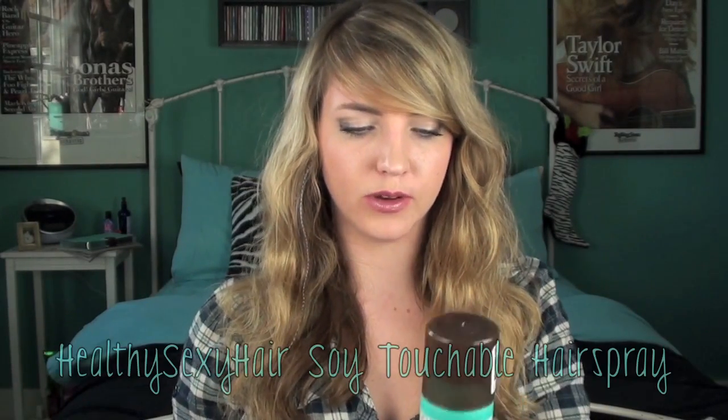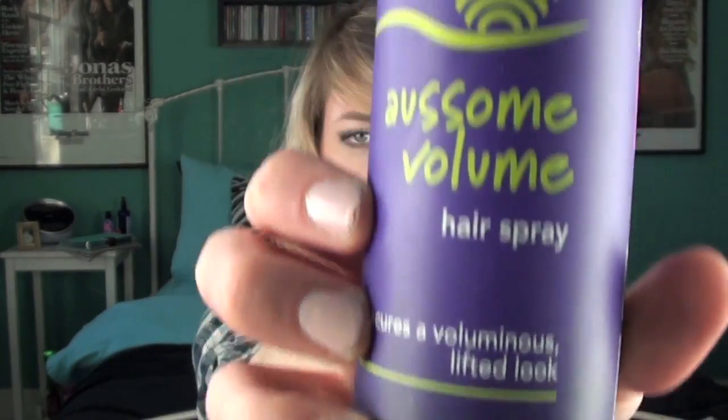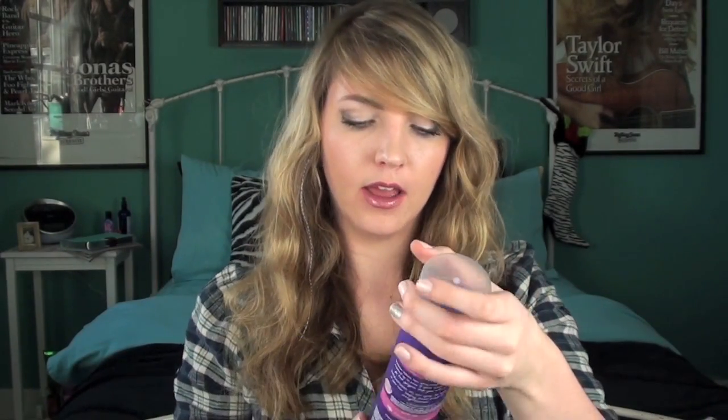Last but not least, I've got two hairsprays — I couldn't decide which I liked better because I use them for different things. When I make my hair wavy, I use the Soy Touchable Healthy Sexy Hair hairspray because it has argan oil in it, makes your hair very soft and touchable while still giving a little bit of hold. Then when I curl my hair and want it actually curly, I use the Aussie Awesome Volume Hair Spray. Even though it says maximum hold, it's still touchable and flexible — not crunchy — and it smells so good. It was like $4 at the drugstore. I hope you guys enjoyed and I'll see you later!